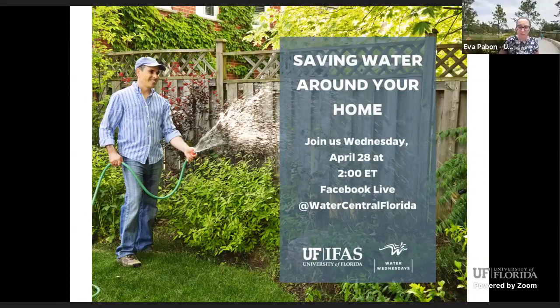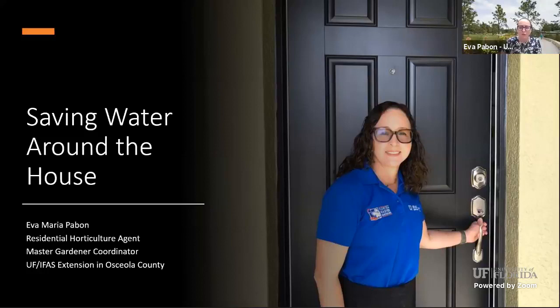Hi, good afternoon. I am in Osceola County, that is in central Florida. We are the neighbors of Walt Disney World, so if you don't know where Osceola County is, that's a reference. Today I want to share with you some tips and information — very basic, very informal — on how to save water around the house. These are little steps, or as we say in Spanish, gotitas del saber — drops of knowledge — that you can do at home step by step that will make a big difference in water saving.